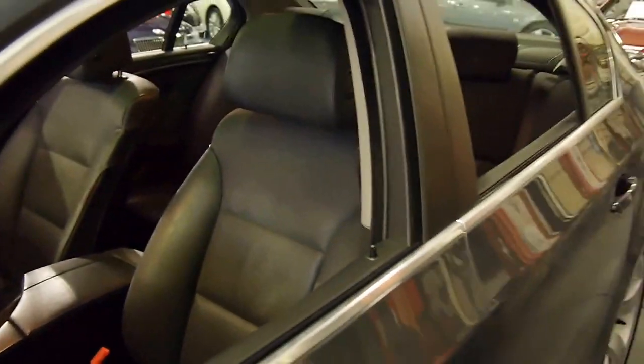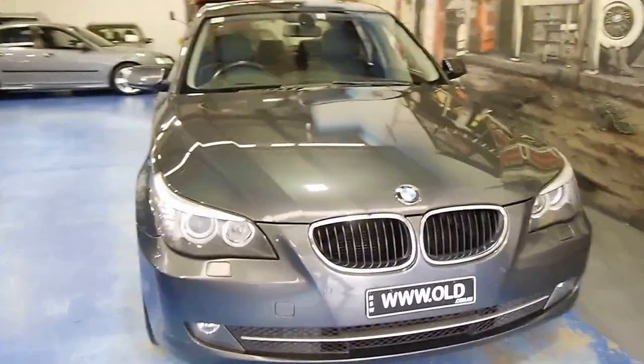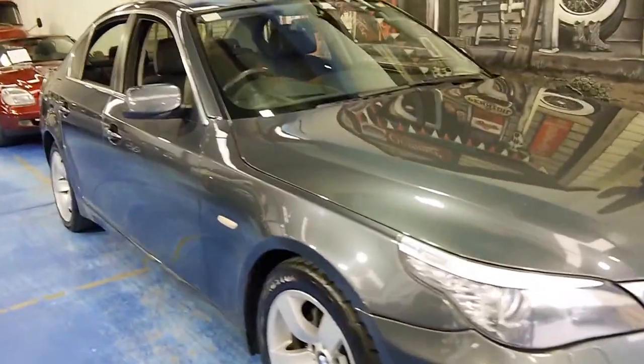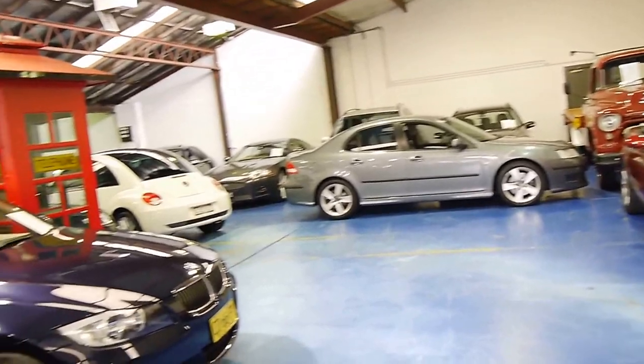If you've been looking for an E60 BMW, we think you should definitely come in and have a look at this one — you're certainly not going to be disappointed. Charcoal with black leather interior is a very good colour combination; it's easy to maintain and it always looks clean. We are the Old Timer Centre, located in Marrickville in Sydney. We specialise in European cars and we've got about 70 cars in stock at the moment.